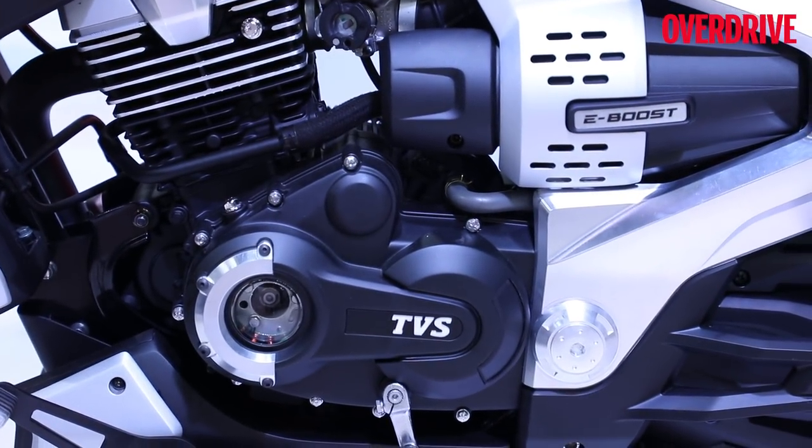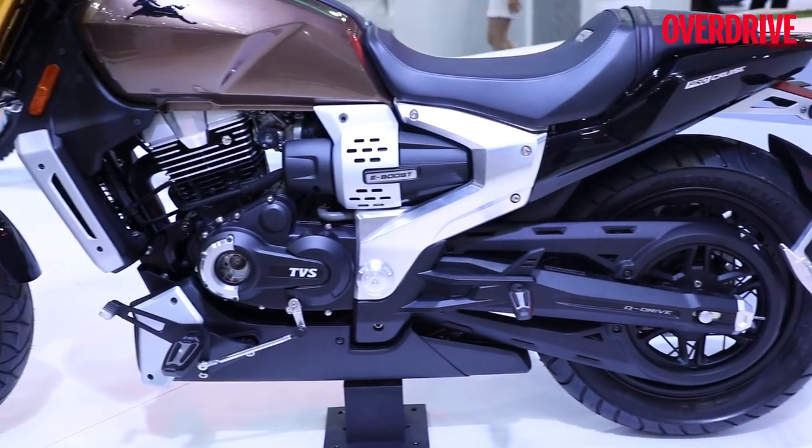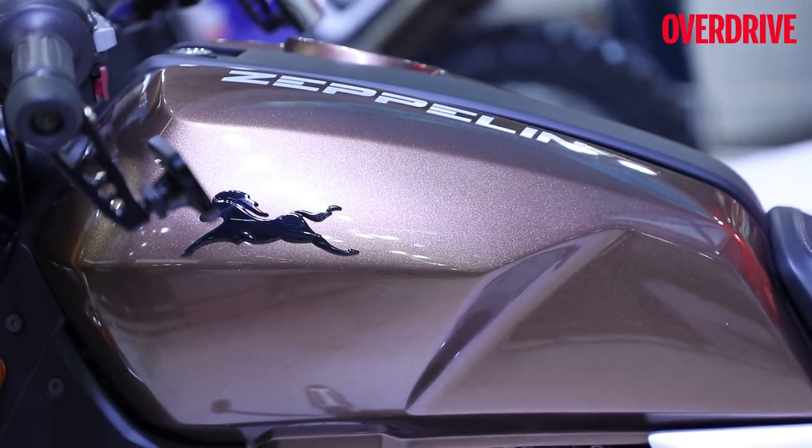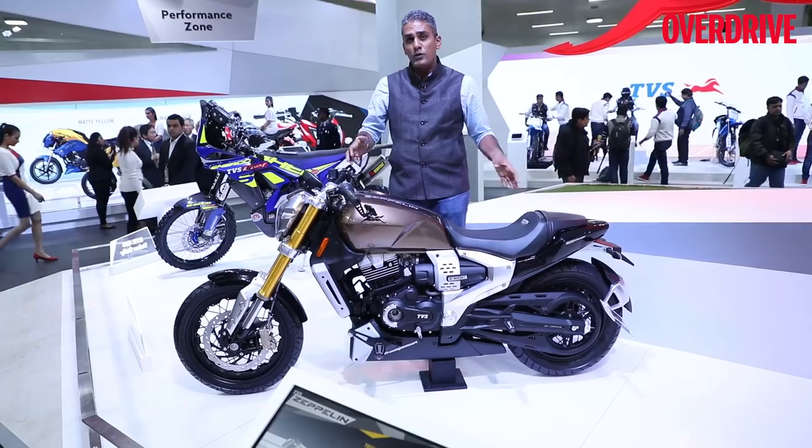The TVS guys are telling us that it's more silent and more refined. We asked if they're going to do it on other motorcycles — they're thinking about it. Moving from chain drive to belt drive is a big decision if it's going to happen across the product range, but for this format, it fits.